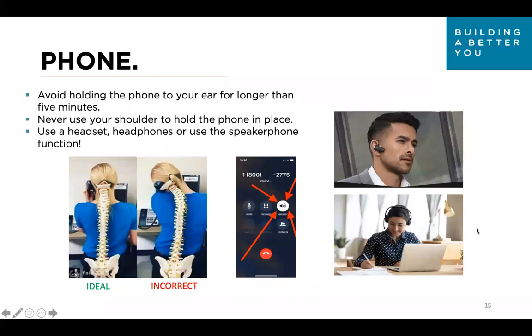How many of us are on the phone all day? Avoid holding the phone to your ear for longer than five minutes — this position could not be worse for your body. Never use your shoulder to hold the phone in place. If possible, use a headset, headphones, or the speaker function. We even do that with cell phones. If you can't use your hands while talking, just use speakerphone or earbuds. Really try not to hold that phone to your ear for longer than five minutes if at all possible.